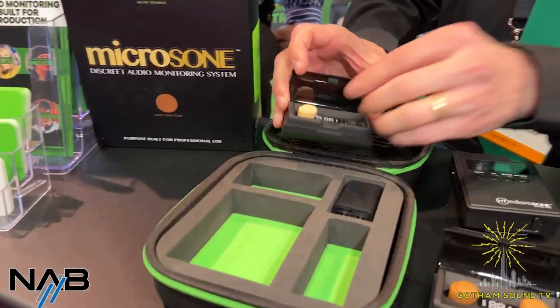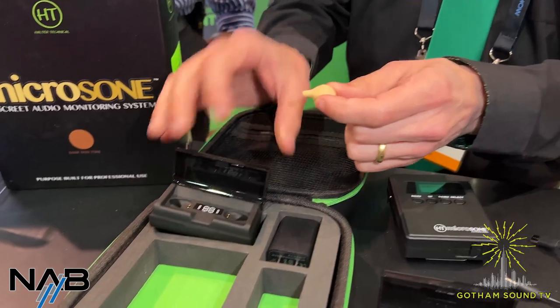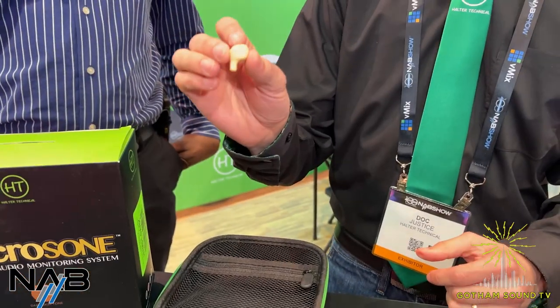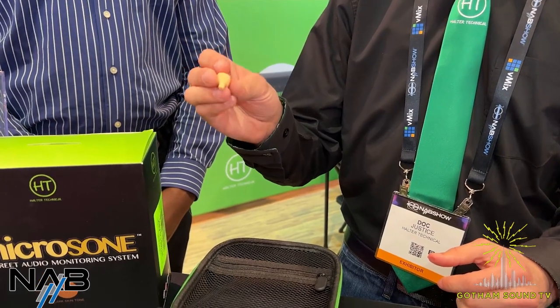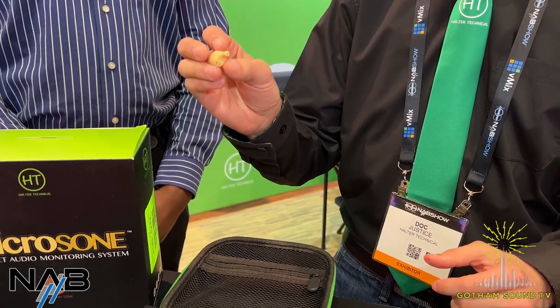We're going to go over some of the new items and ways we can do some integration. So we at Halter Technical are known for our headphones built for production use, which you may have seen on Saturday Night Live this past week. But what we're showing off today is the MicroZone discrete audio monitoring system — a fresh new concept on a discrete earwig for on-screen or on-stage talent to monitor IFB audio without the camera or audience seeing anything in their ear.